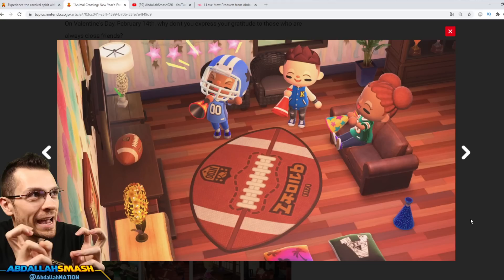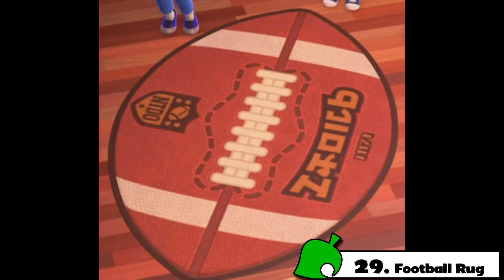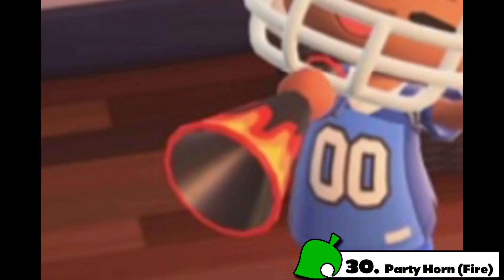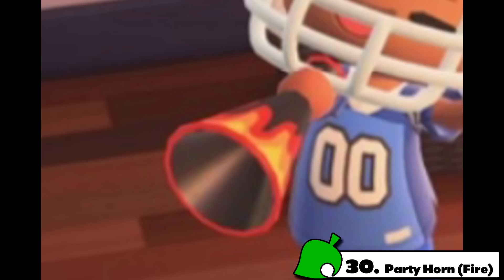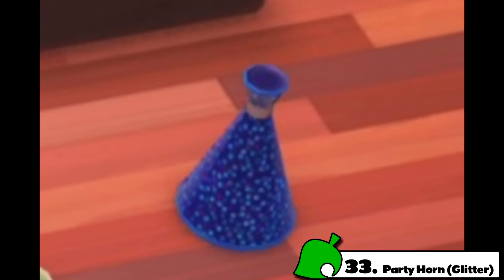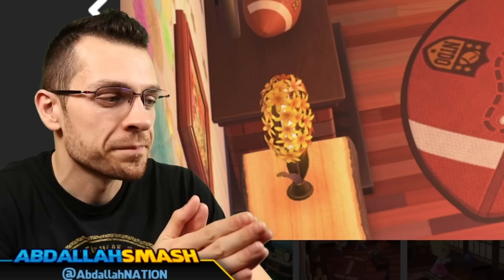Number 29 on our list is going to be celebrating the Super Bowl or Big Game. There's going to be five items here. The very first one is going to be the football rug — it's just a gigantic rug that looks exactly like the football that's actually in game right now. And then the next four items: number 30 is going to be the party horn. There's going to be the flamed party horn, the football design party horn, the stars design party horn, and the last one is going to be a glitter party horn.